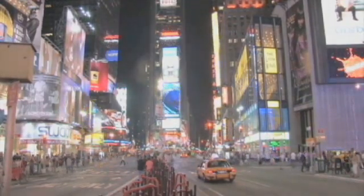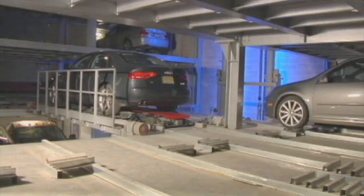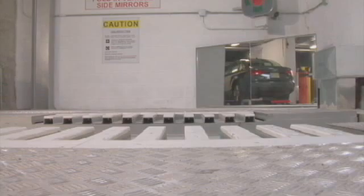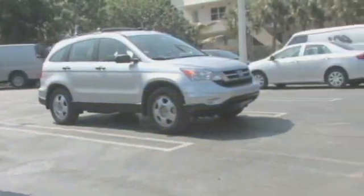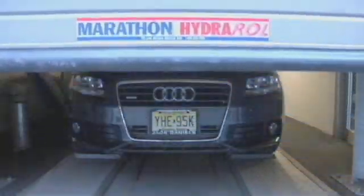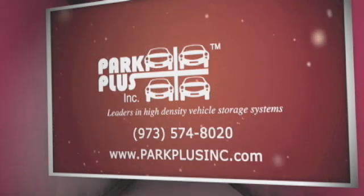Park Plus Incorporated's solution to maximizing the use of physical space and urban congestion while minimizing waste is evident in their high-density approach to urban sprawl. Their flexibly creative, state-of-the-art systems are designed to be efficient and sustainable, reducing spatial requirements while being cost-per-space effective, making them accommodating for any given environment and application. For more information on Park Plus Incorporated, visit their website at www.parkplusinc.com.